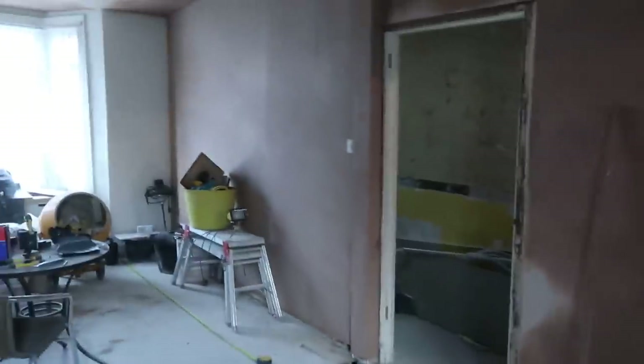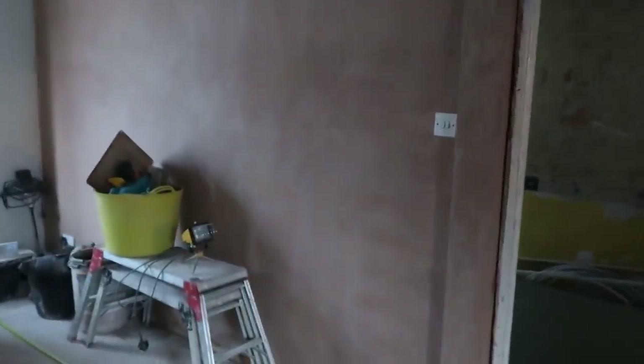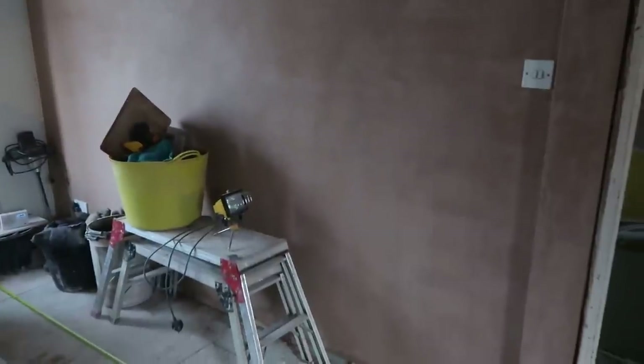We've now got the doors for both the cupboard under the stairs and what's going to be a coat cupboard, potentially where we keep our bins — we're still kind of working that out. That door that we patched up is forever gone; you could never tell that there was one here once.